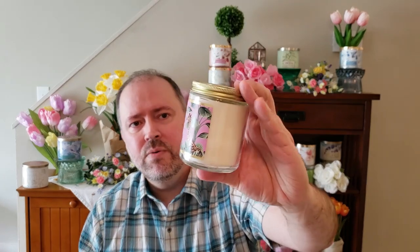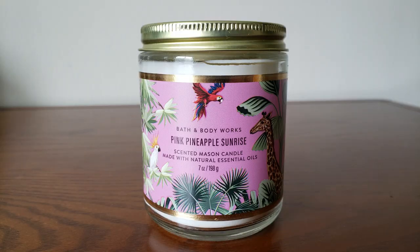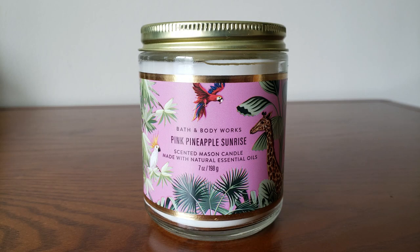So I did get the Pink Pineapple Sunrise. I just love it with the giraffe and the parrots — really, really cute. I like the Pink Pineapple Sunrise, but this one smells pretty light in the single wick. I'll probably never burn these anyway, because I really just wanted them for the labels. But that one's really cute.